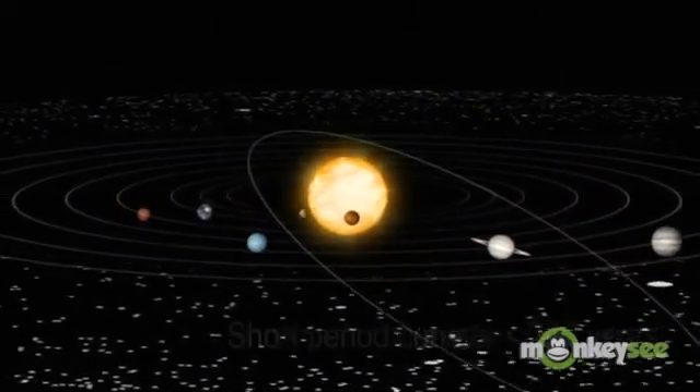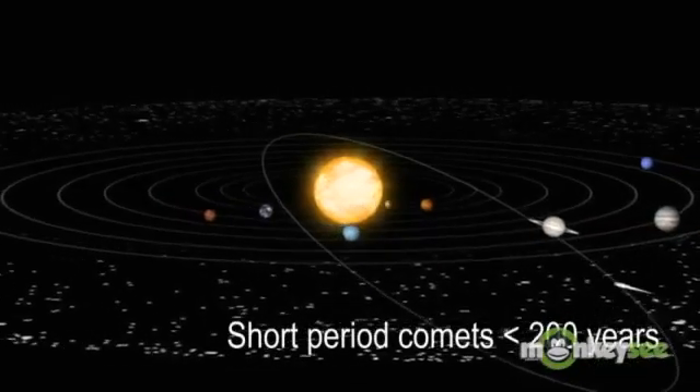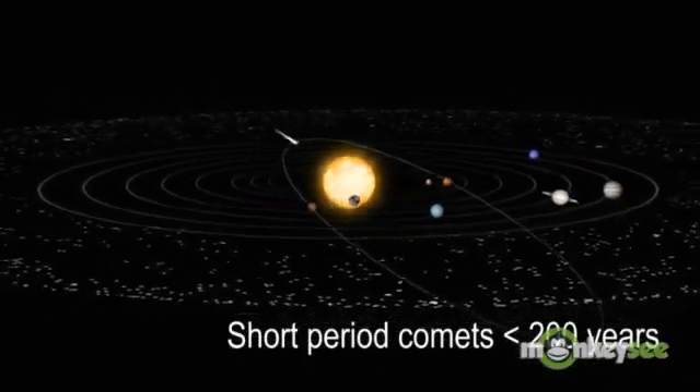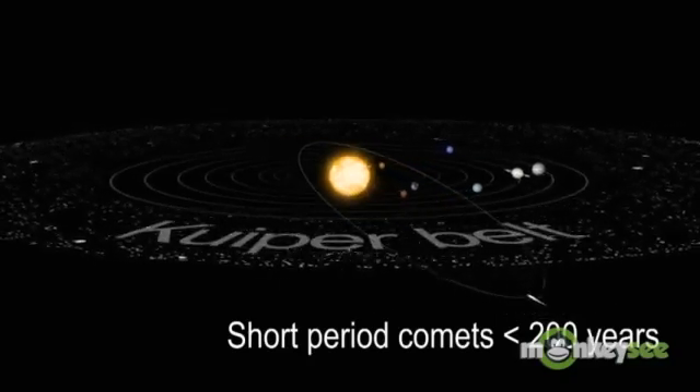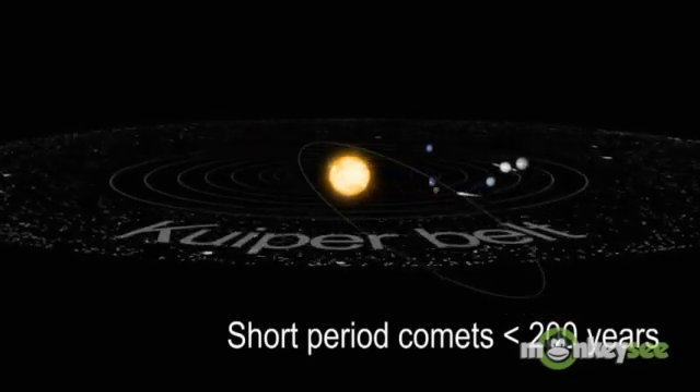Comets with periods of 200 years or less are called short-period comets. Short-period comets are from a region beyond the orbit of Neptune called the Kuiper Belt. The Kuiper Belt is home to comets, asteroids, and dwarf planets.